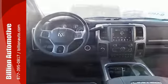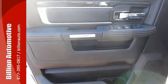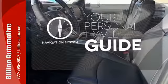Standard features include anti-lock brakes with brake assist, stability control and speed control. You also get a remote USB port and Uconnect audio system. It comes with a navigation system to easily guide you to your destination.